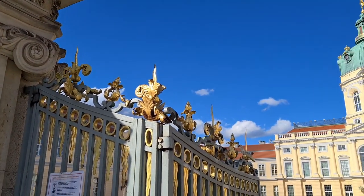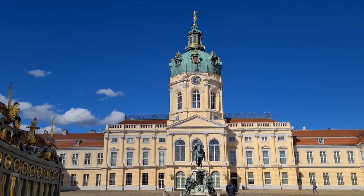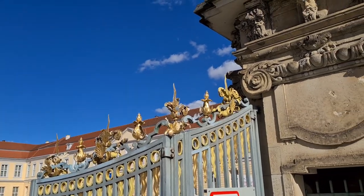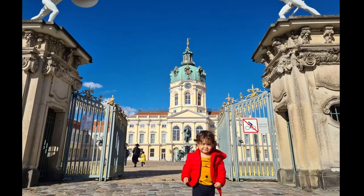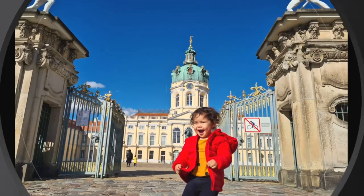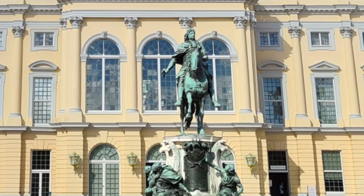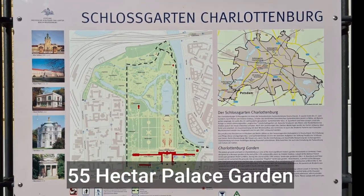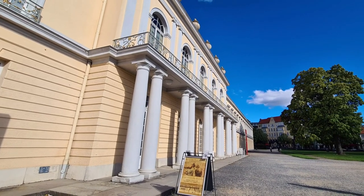Charlottenburg Palace, with the old palace together with the new wing, is indeed the largest and most significant palace complex in Berlin, stemming from the former Brandenburg electors, Prussian kings, and German emperors. The palace was built at the end of the 17th century and greatly expanded during the 18th century. It includes much lavish internal decoration in baroque and rococo styles.